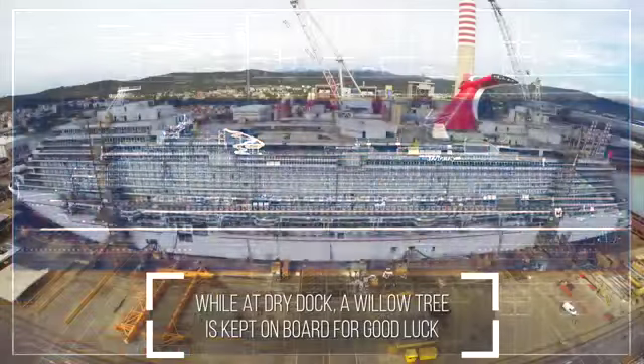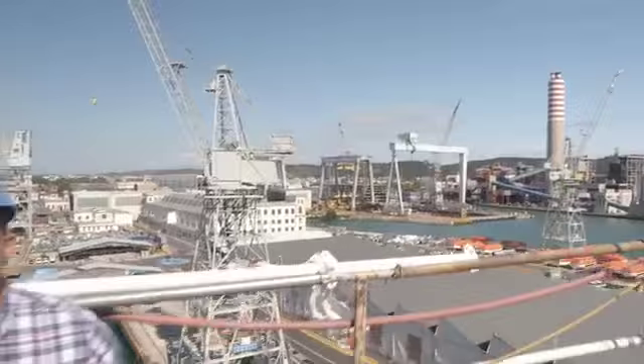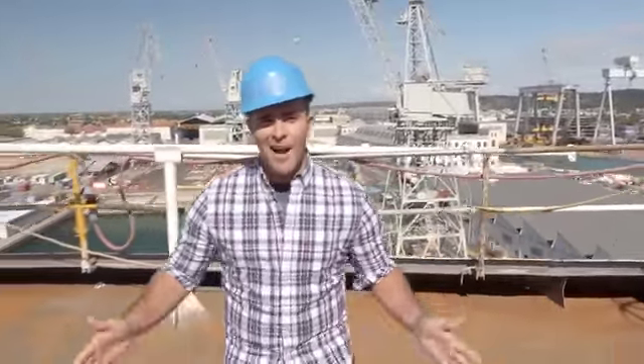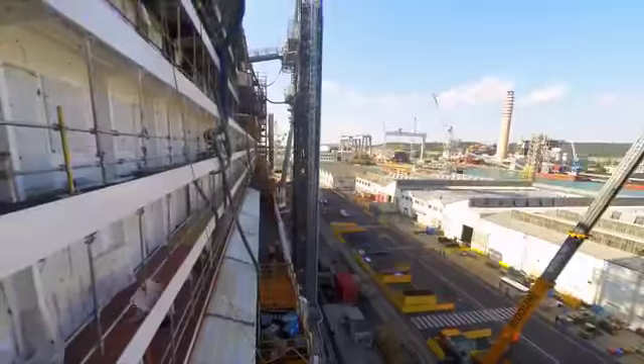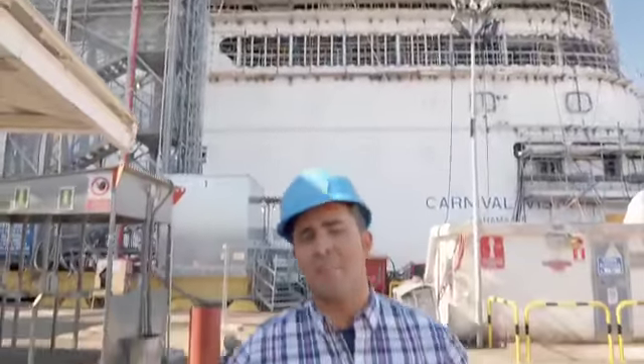Since we last checked in, Carnival's future flagship has moved out of Dry Dock and into Wet Dock. Wet Dock is where all the fun happens. Her arrival at Wet Dock means the crews have turned the corner from macro to micro, and now that the big picture has come together, we'll start to see the development of individual spaces.